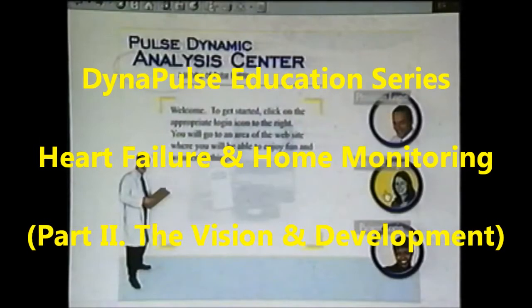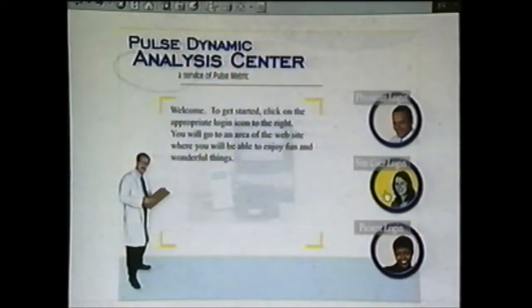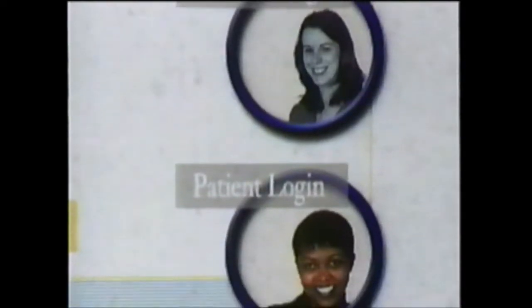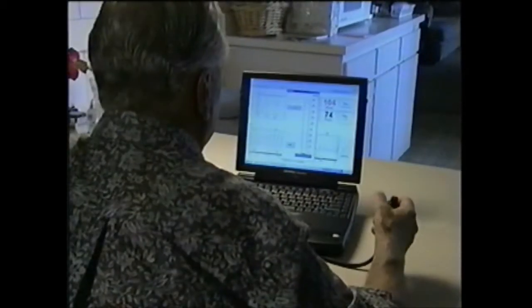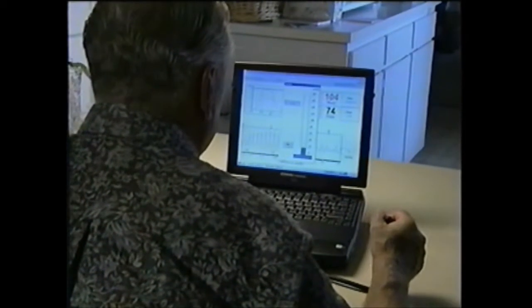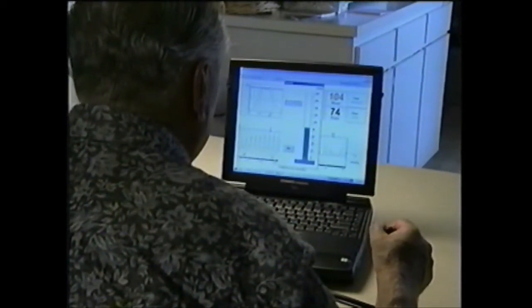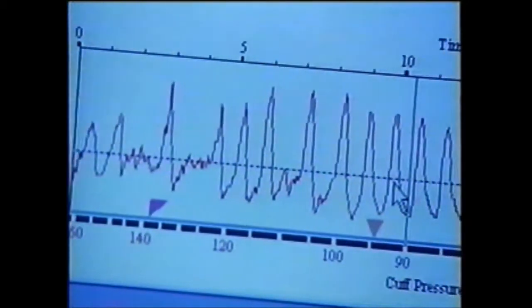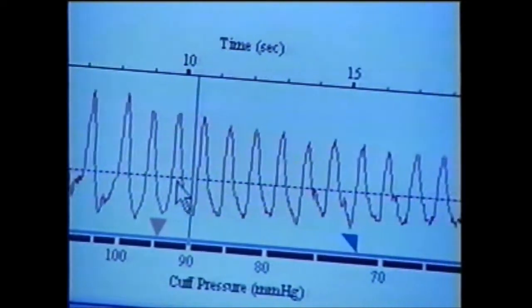Internet-based medicine may offer new and effective ways of managing heart failure patients. Several companies are developing internet-assisted methods for monitoring vital information from heart failure patients. One such system, now in clinical development, enables patients to transmit important data including blood pressure, cardiac output, and vascular compliance and resistance to a secured website where their physicians can easily access the information. Both in our practice, and I suspect in most practices, some of the subtleties of patients beginning to deteriorate are often not picked up on, and we would like to have an early indicator for that.